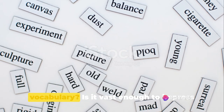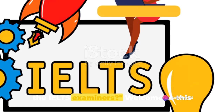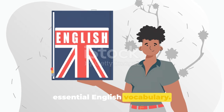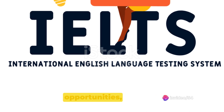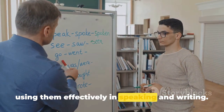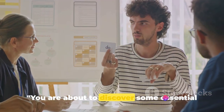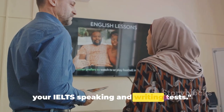How confident are you with your English vocabulary? Is it vast enough to impress the IELTS examiners? Welcome to this enlightening journey where we will explore essential English vocabulary. The IELTS exam, a critical stepping stone to global opportunities, demands a robust vocabulary to showcase your language skills. It's not just about knowing words, but using them effectively in speaking and writing. You are about to discover some essential vocabulary words that can help you ace your IELTS speaking and writing tests.